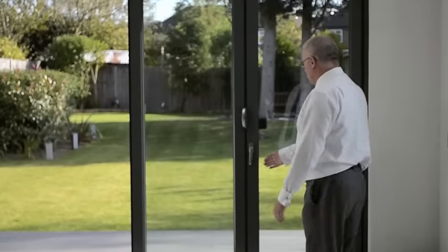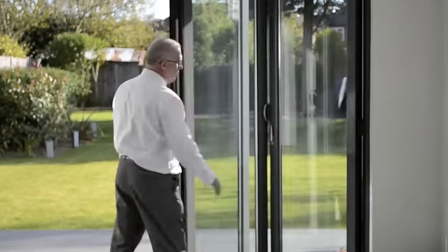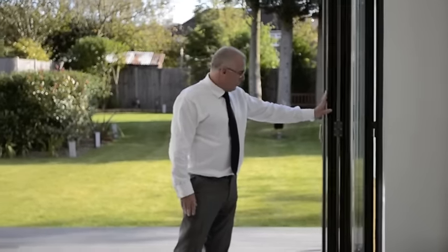On those warmer days, which we seem to be getting a few more of late, you can simply and effortlessly glide back the other doors.